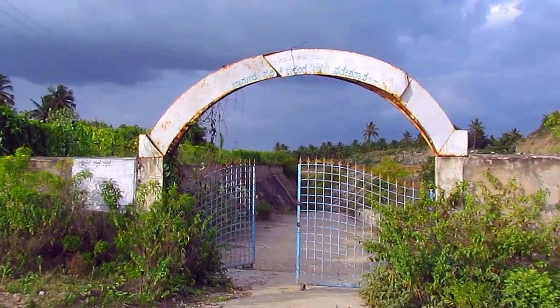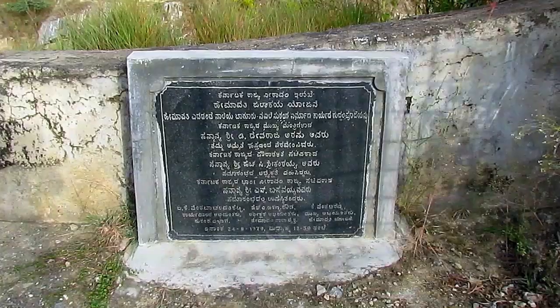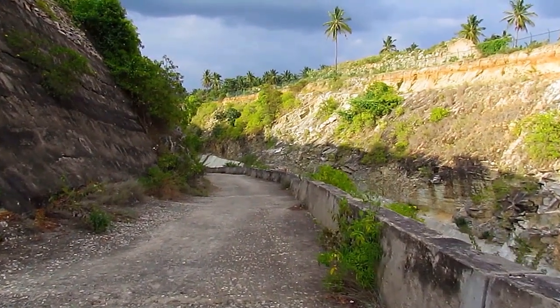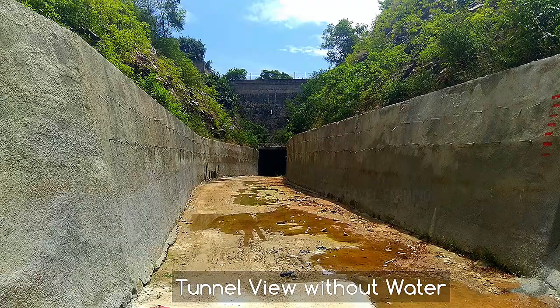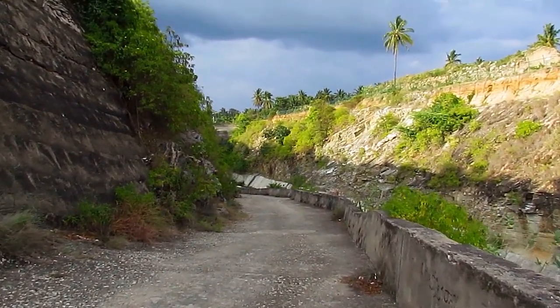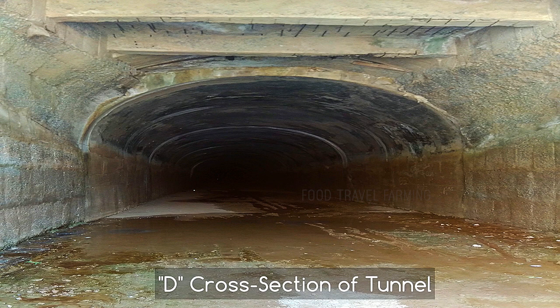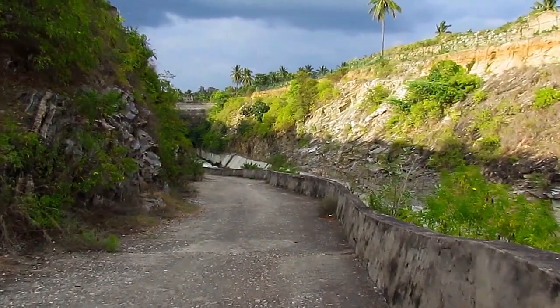Bha Gurnu Valley Tunnel is the longest water tunnel in India. It is 9.76 km long with 4 vertical shafts along the distance. The width of the tunnel is 18 feet with a D-shaped cross section, and has a capacity to accommodate 2,500 cusecs of water. The depth of the tunnel varies from 50 feet to 250 feet under the ground.